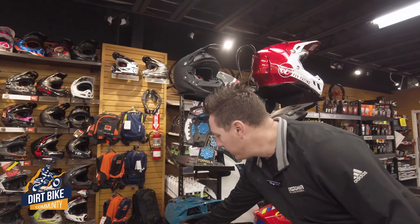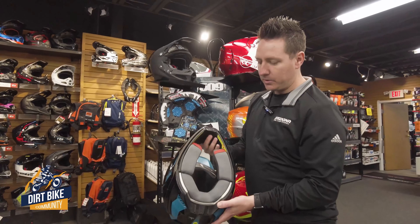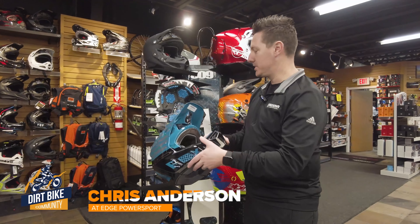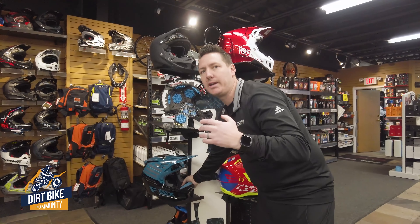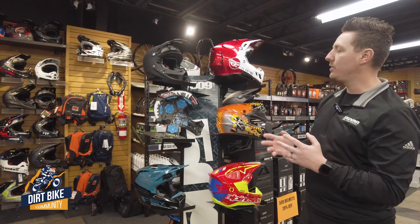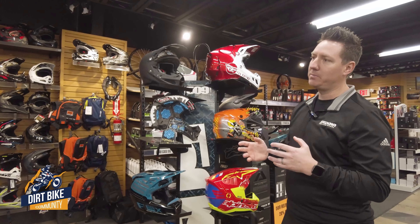Fox Racing uses a system called MIPS — it's a slip liner inside the helmet that does the same thing, mimicking the fluid on the brain and how the head wants to move in case of a crash. If there's anywhere you can spend a little extra money, I always recommend doing it on your helmet.